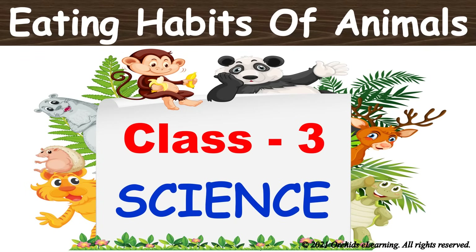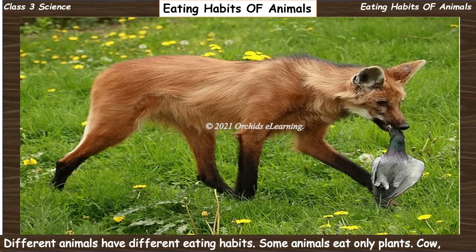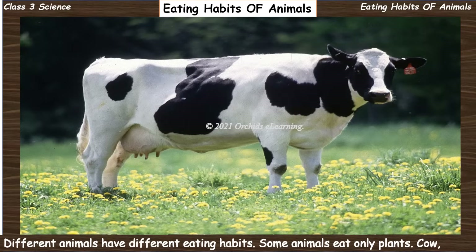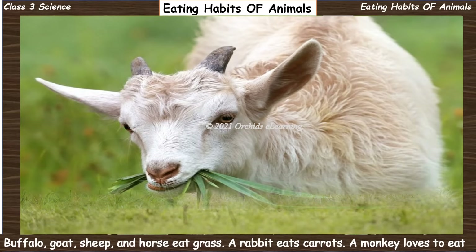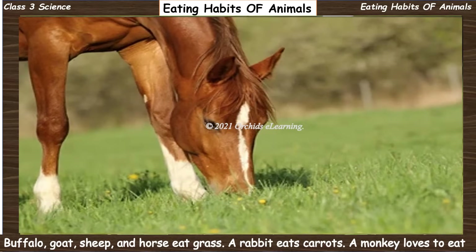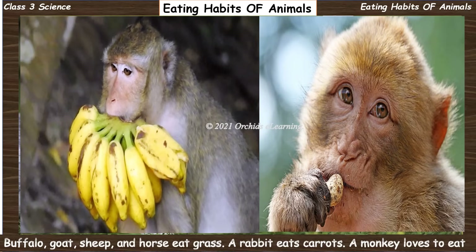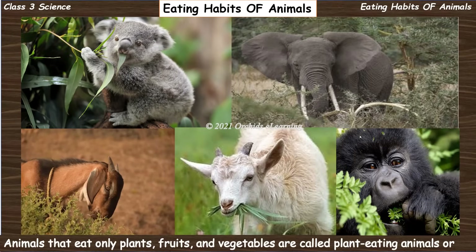Different animals have different eating habits. Some animals eat only plants. Cow, buffalo, goat, sheep, and horse eat grass. A rabbit eats carrots. A monkey loves to eat bananas and nuts.